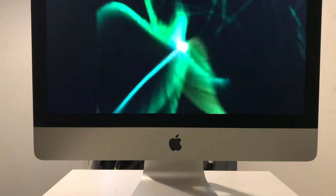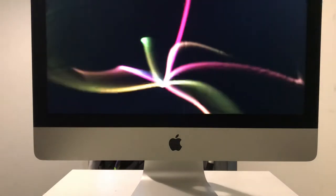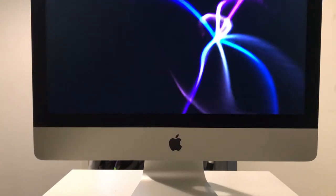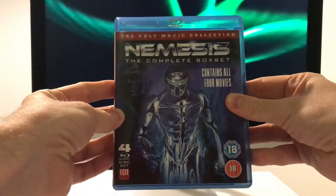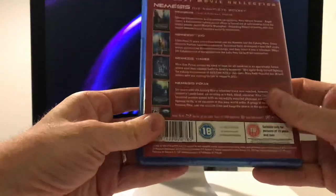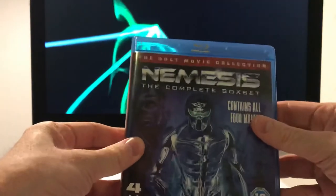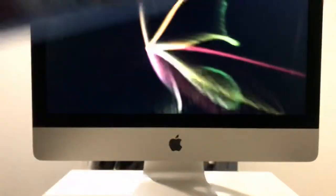And now I'm going to jump into some Blu-rays. There was a bit of a sale on a couple of websites - one was Zoom and another was the 101 Films website themselves. What I got from 101 was the complete Nemesis box set - pretty cool, with one disc per film. This was like six or seven pounds for all of them, so even if it's just the movies that should be pretty good. And for what I've got from 101 Films, they're pretty good quality, so I'm fairly confident this will be a good set.